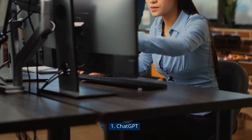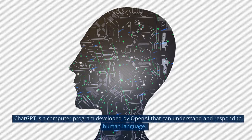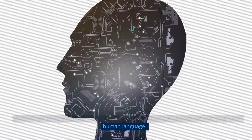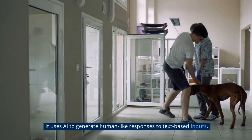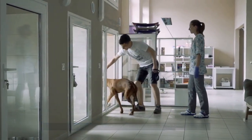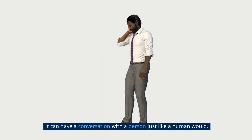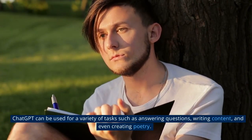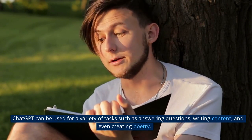1. ChatGPT. ChatGPT is a computer program developed by OpenAI that can understand and respond to human language. It uses AI to generate human-like responses to text-based inputs and can have a conversation with a person just like a human would. ChatGPT can be used for a variety of tasks such as answering questions, writing content, and even creating poetry.